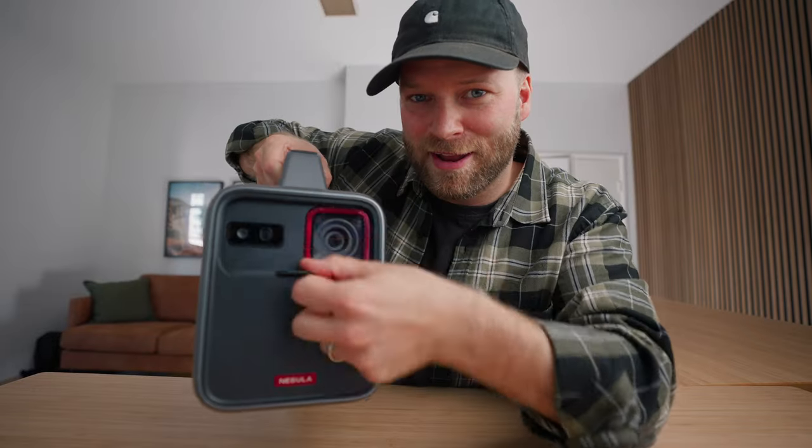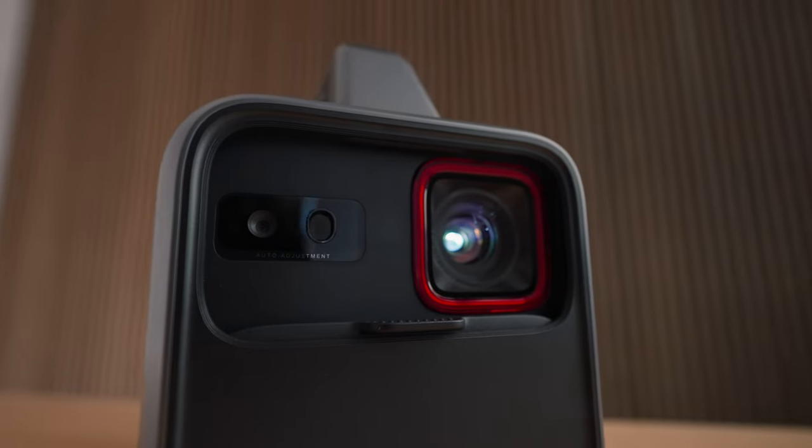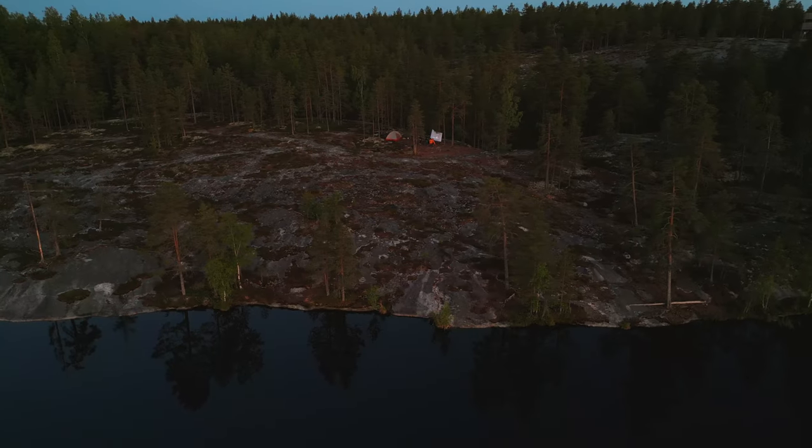I'm holding the Nebula Mars 3, which is the first ever truly outdoor projector. The reason I say that is they finally put in all the features you'd want in an outdoor projector, especially if you're out camping in the woods. For so long I've wanted to have an outdoor movie night in the middle of the woods, but it's been way too complicated to figure out the whole power system, speakers, and setup. But now we were able to do it with this guy.